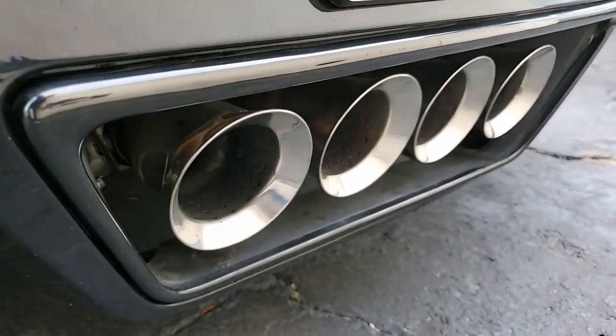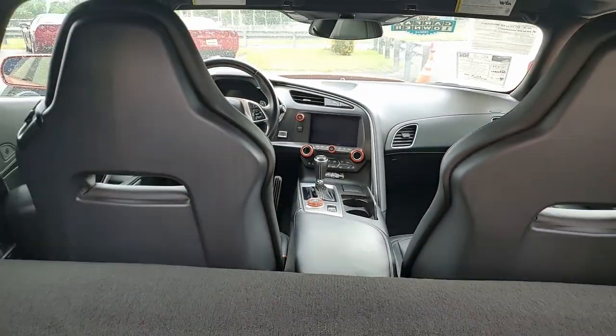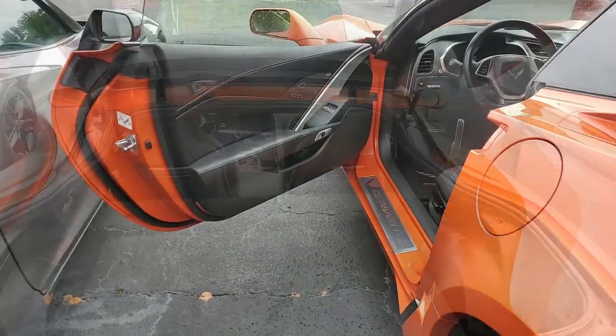Sebring orange tint coat upcharge — a beautiful color. It has a performance data recorder with navigation, and those beautiful black wheels with remote start. Everything you can imagine is optioned on this car.